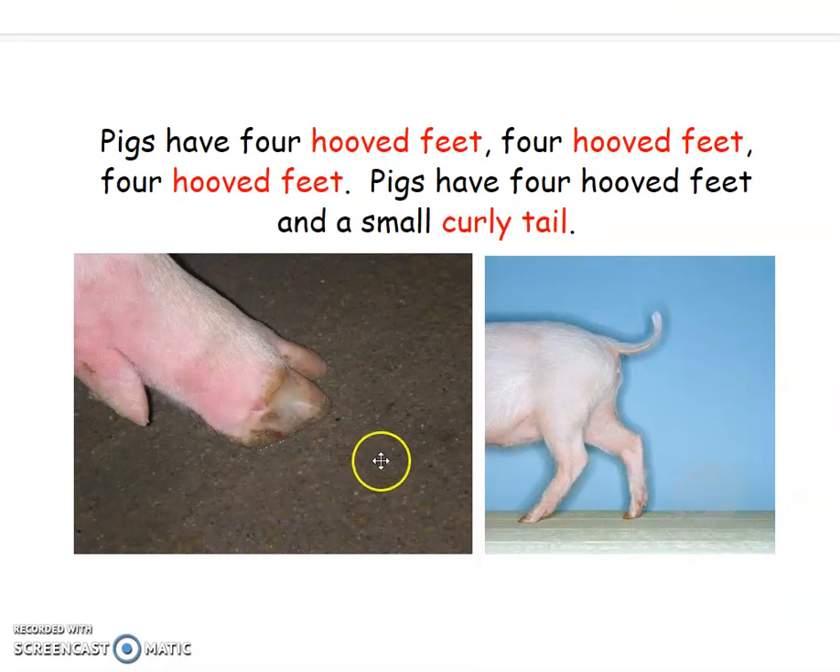What kind of foot do we call this? Is this a paw? No, it's not a paw — it's a hoof. Did you notice there was another pig over here? Oh, it has a curly tail! This animal has four hooved feet and a small curly tail. Sing with me, friends: pigs have four hooved feet, four hooved feet, four hooved feet. Pigs have four hooved feet and a small curly tail.